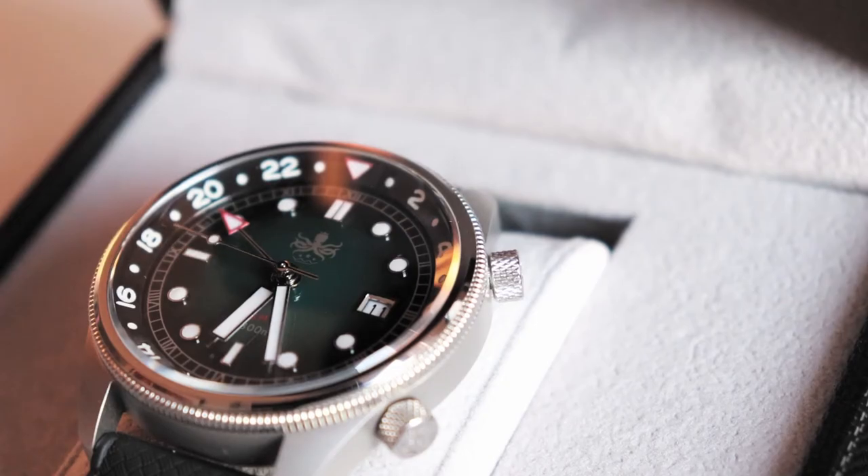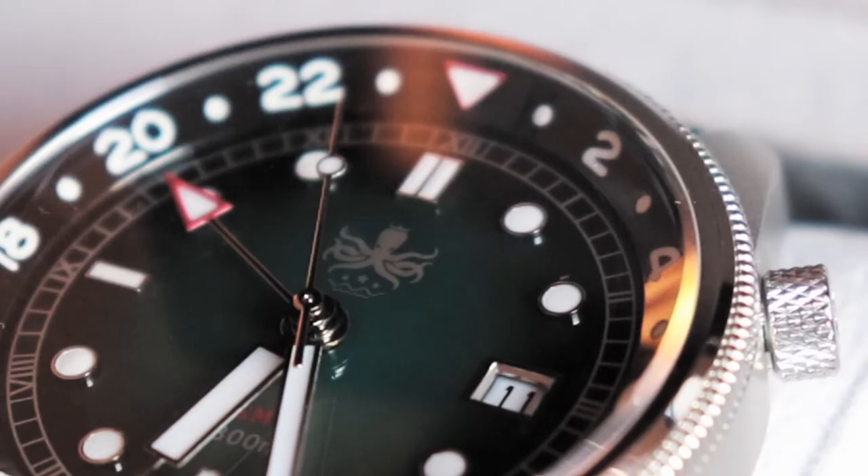The watch is powered by the Swiss Ronda movement 515 24H. There is also lume applied to the hands, indices, and bezel markings, and it is ample. It is certified at 300 meters, and the site states that it is suitable for swimming, snorkeling, and scuba diving.